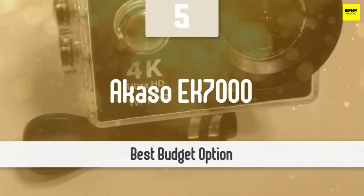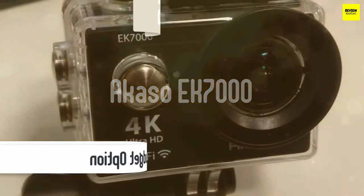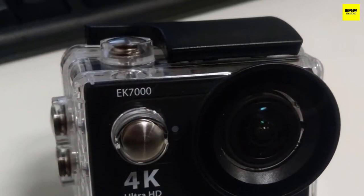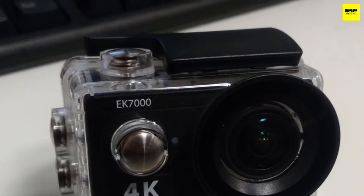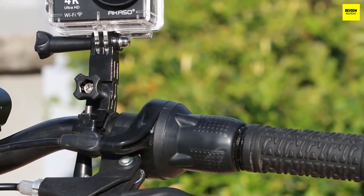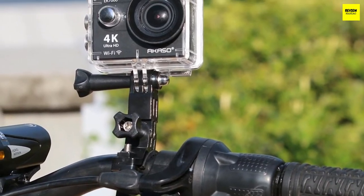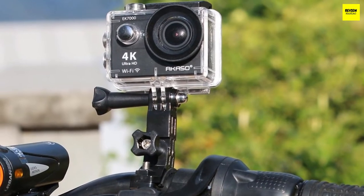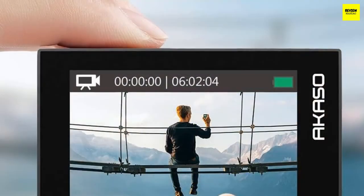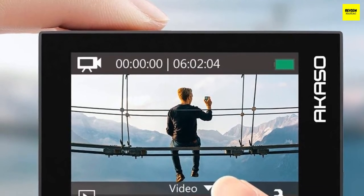Let's start this list with a decent action camera from a brand that delivers excellent budget products — AKASO and its EK7000 Pro. This camera delivers all the features and qualities you might want in an action camera without putting a strain on your budget. It has 4K resolution for video, 16-megapixel stills, a great set of accessories in the package, ease of use, and so much more.